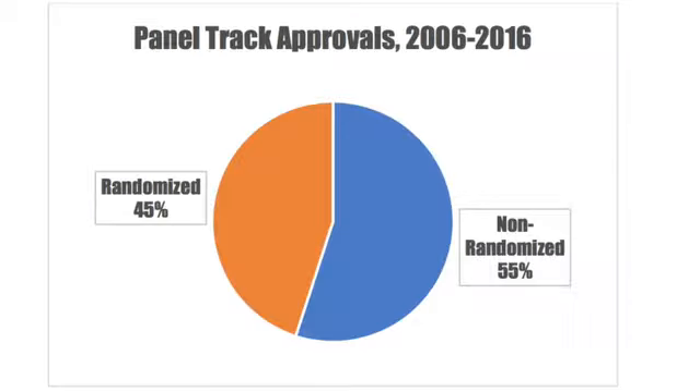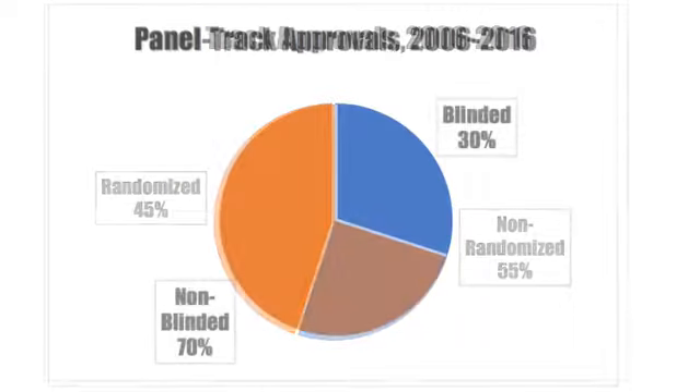According to the study, the data supporting the changes rarely measure up to the quality we might expect. Of 83 studies supporting these approvals, only 45% were randomized, only 30% were blinded, almost a quarter didn't specify a primary endpoint, and shockingly, only 87% reported the number of patients enrolled and only 84% reported the mean age of enrollees. These are pretty basic stats, folks.